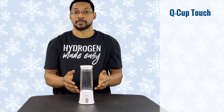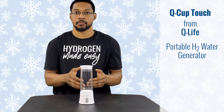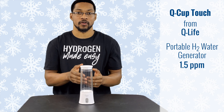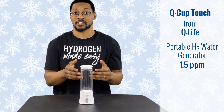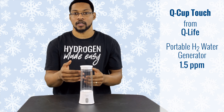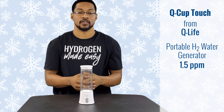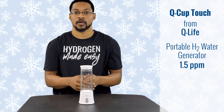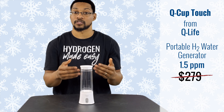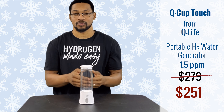This is the Q-Cup Touch, sold by Q-Life. It is a PEM portable hydrogen water generator. This system produces about 1.5 milligrams per liter within its designated timeframes, and we generally recommend running it a number of times before you drink from the reservoir. The product's normal retail price is $279, but through H2 Hub you can get it for $251.